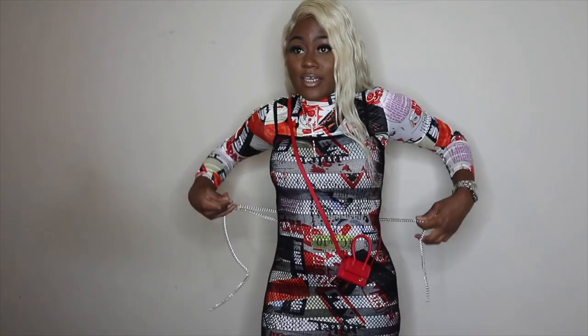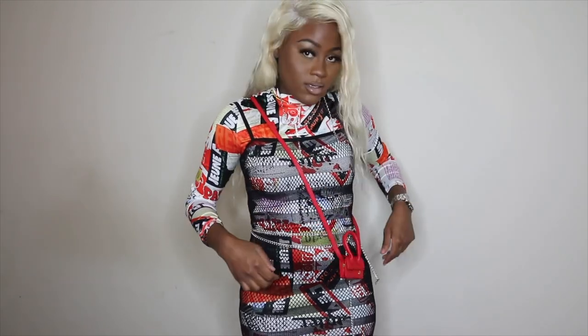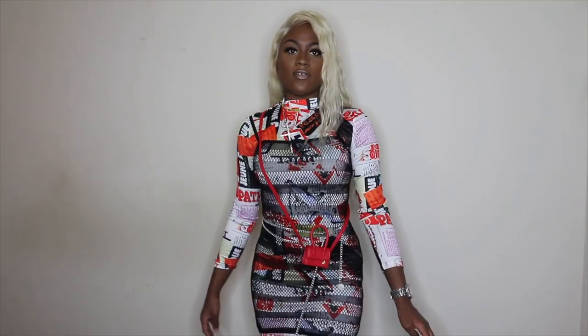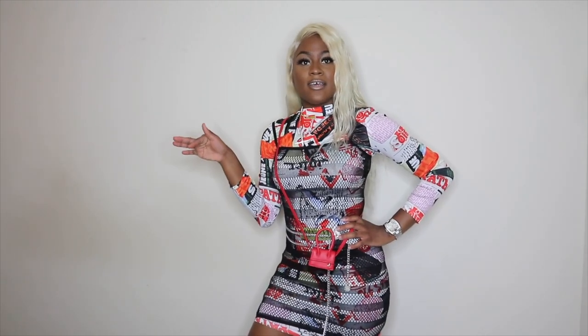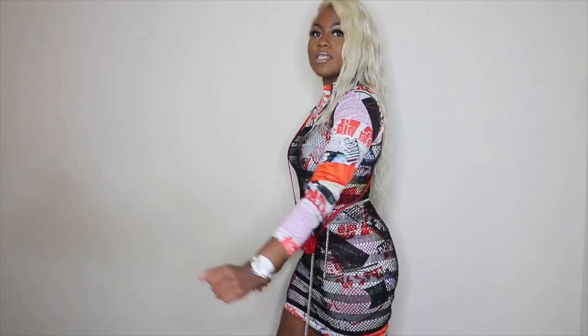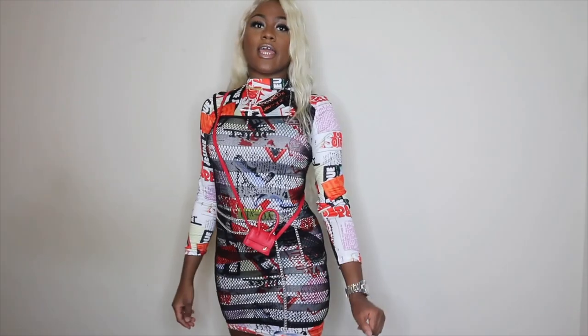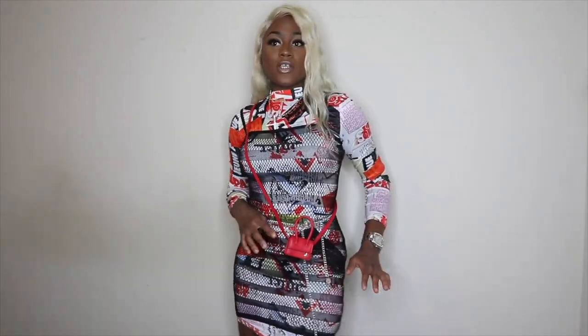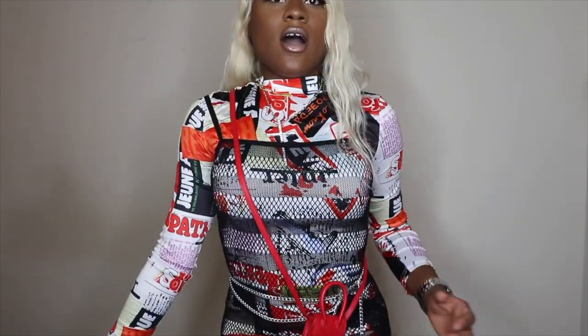I'm gonna wear this chain around my waist. So boom — the full Tati drip! That's how I would style it, putting pieces together to make it a fit. I think this is definitely cute for about $7 and it gives me that mini bag look that's in trend right now.